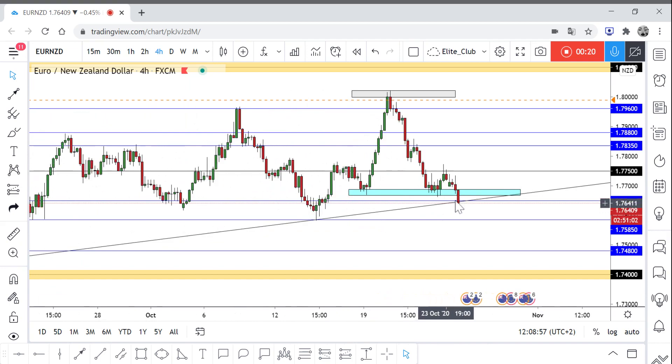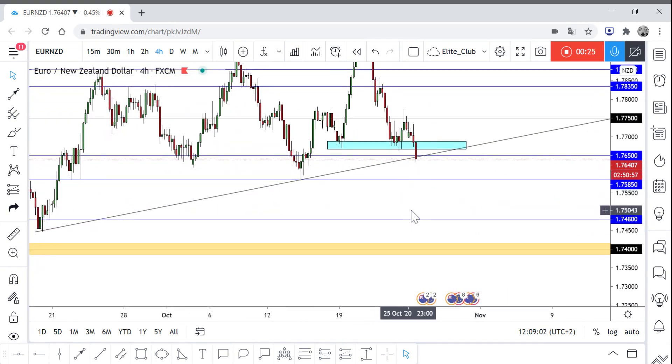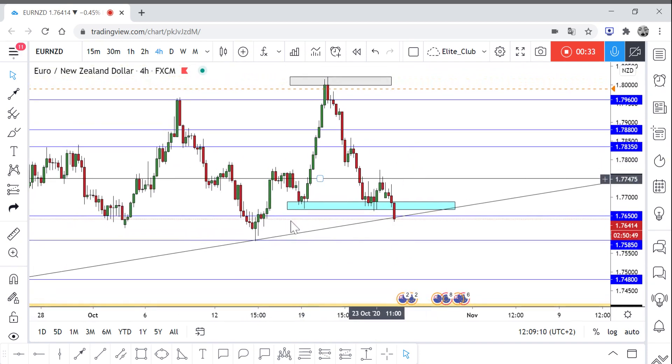Now the price managed to close below this uptrend line, but we should wait for the next candlestick to make a decision. We also have a small head and shoulders pattern here — left shoulder, head, and right shoulder.